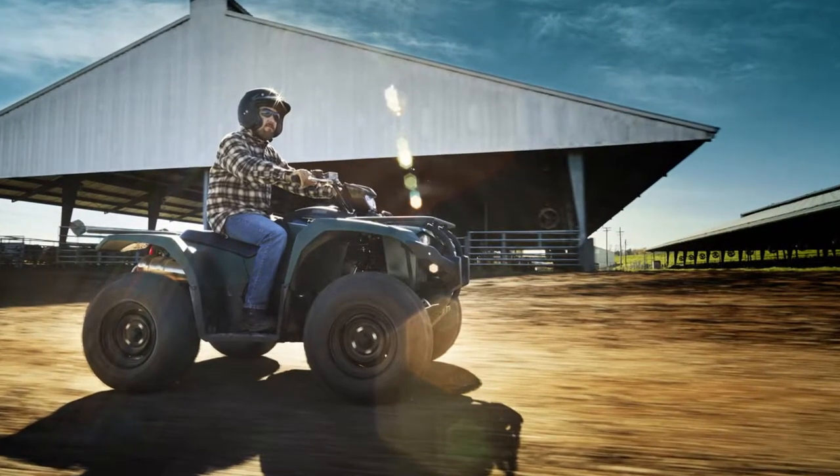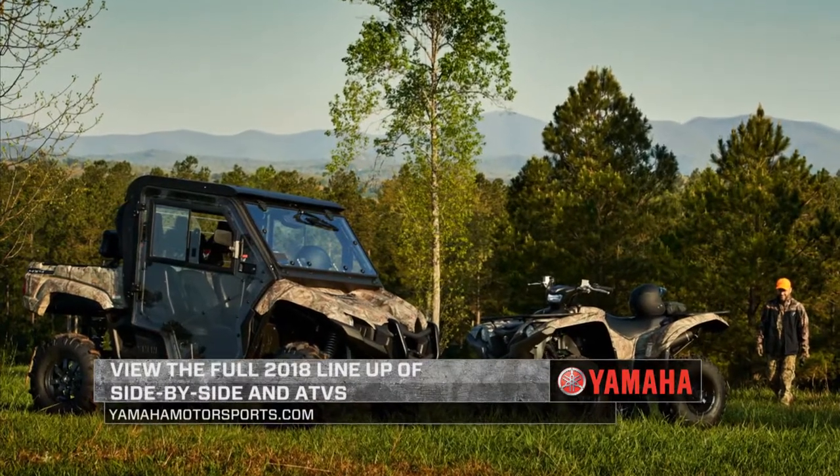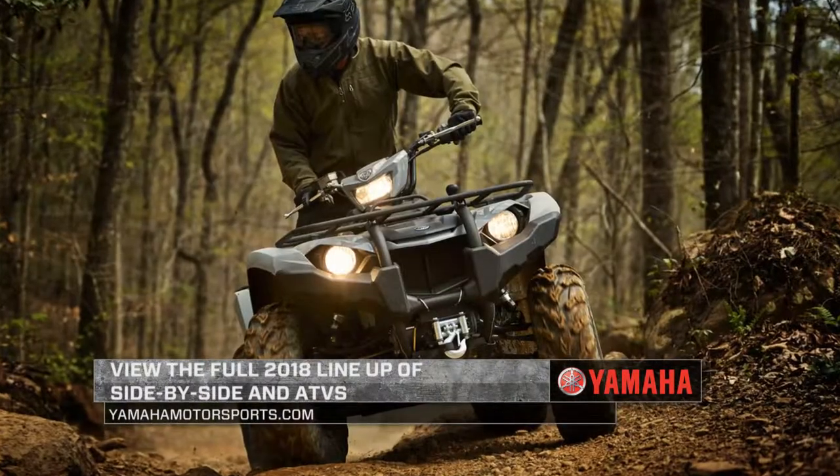View additional details on Yamaha's entire proven off-road side-by-side and ATV lineup at yamahamotorsports.com.